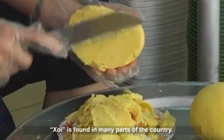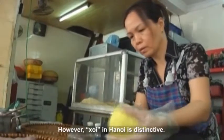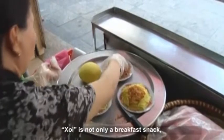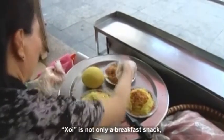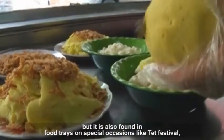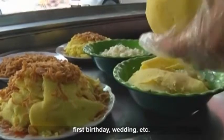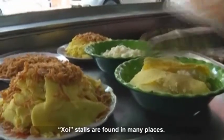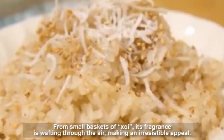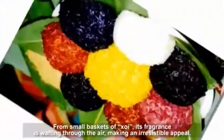Khoi is found in many parts of the country. However, Khoi in Hanoi is distinctive. Khoi is not only a breakfast snack but is also found in food trays on special occasions like Tet Festival, first birthday, and wedding. Khoi stalls are found in many places, and from small baskets of Khoi, its fragrance wafts through the air, making an irresistible appeal.